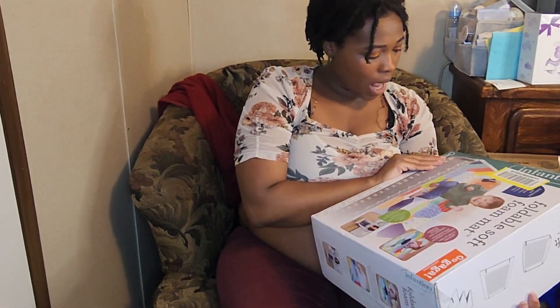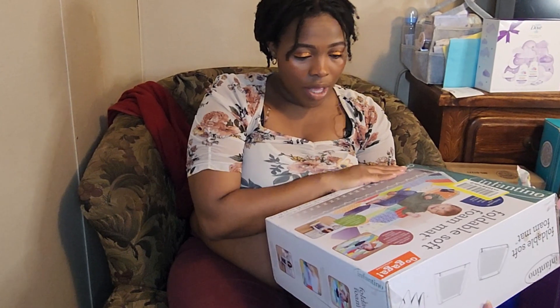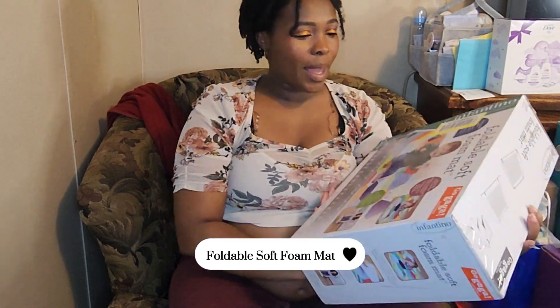And this I'm not even gonna open because it came in its own box. This is the bubble soft foam mat — we clearly love those over here. Thank y'all!